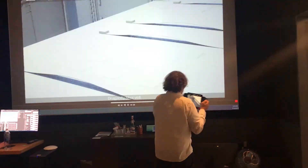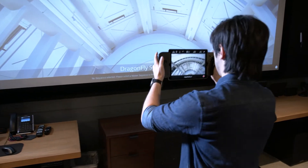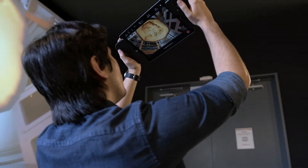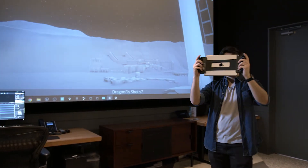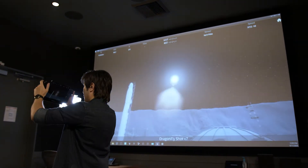We chose Dragonfly because it's very portable. You're not taking a ton of tracking cameras and trying to set up a whole volume or whatever. You just need the iPad that's got the little controllers on the side of it, and anyone who has ever used an iPad can use the Dragonfly system.